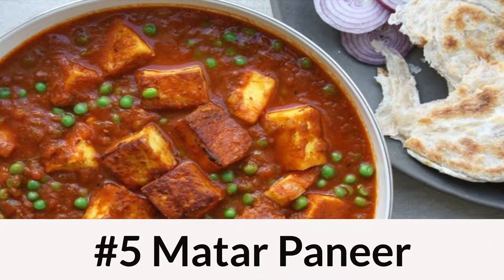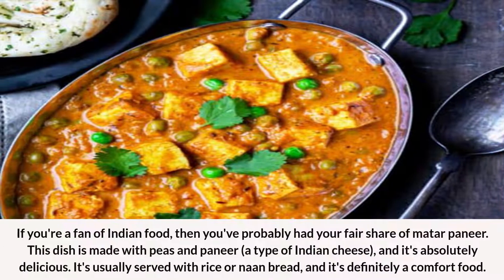Number 5: Matar Paneer. If you're a fan of Indian food, then you've probably had your fair share of Matar Paneer. This dish is made with peas and paneer, a type of Indian cheese, and it's absolutely delicious. It's usually served with rice or naan bread, and it's definitely a comfort food.